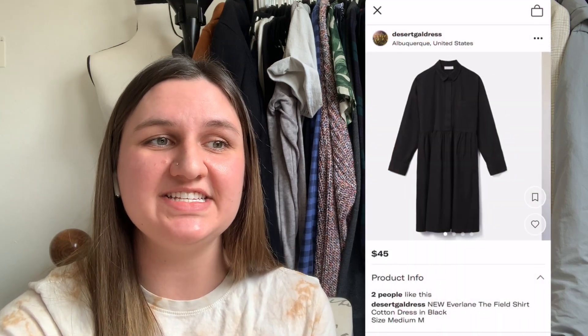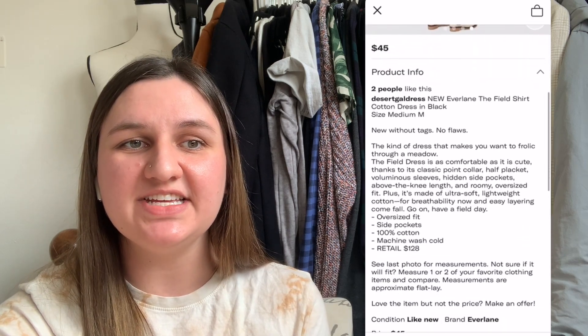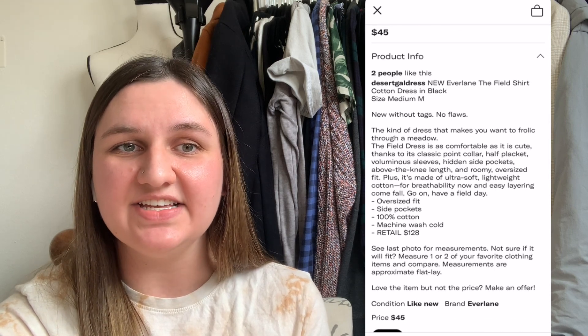Next up, we have this Everlane field shirt dress in black. This is a liquidation find. I paid $16.20. After eight days, it sold for $53 on Depop, leaving me with $24.90.